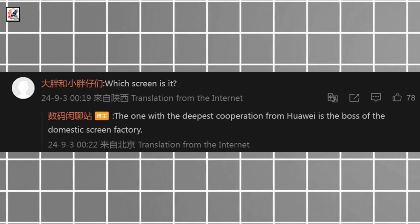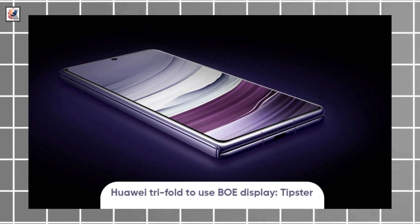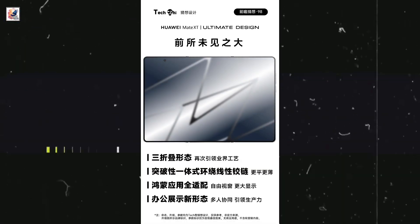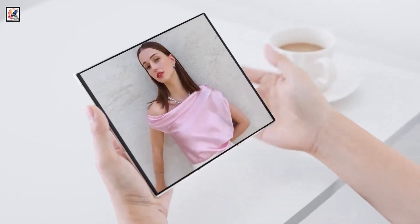A tipster has hinted towards BOE as the Huawei Mate XT display supplier. BOE display aims to reduce overall power consumption and flickering issues. It brings wide viewing angles with narrow edges, making the screen lightweight and slim, and also enhances touch response and boosts image quality.